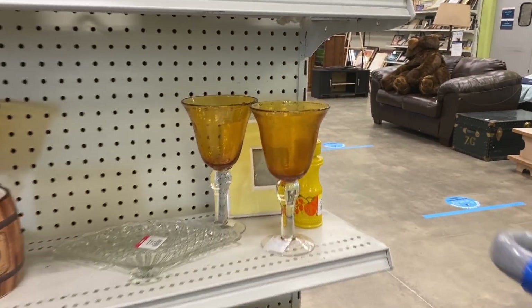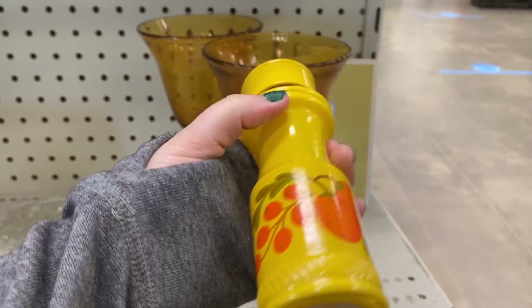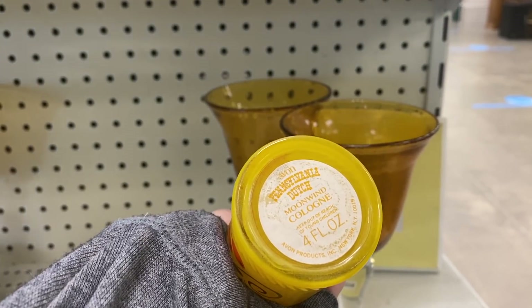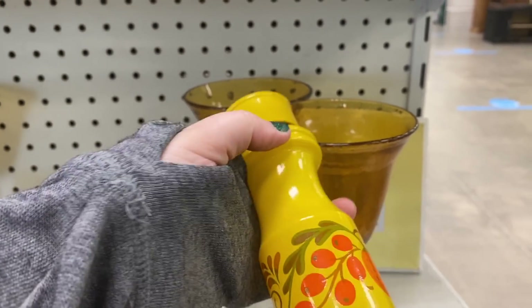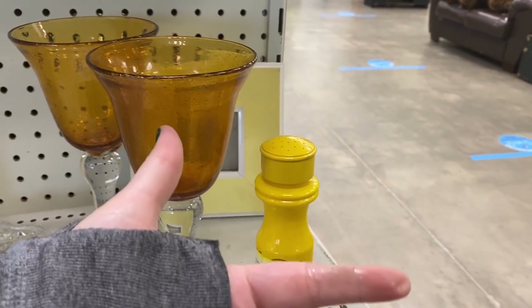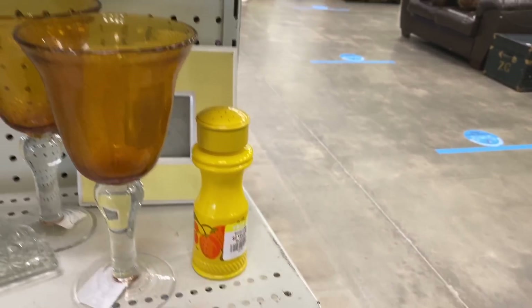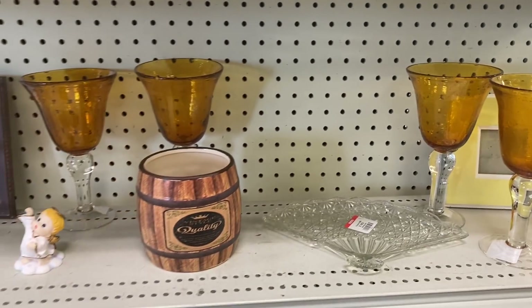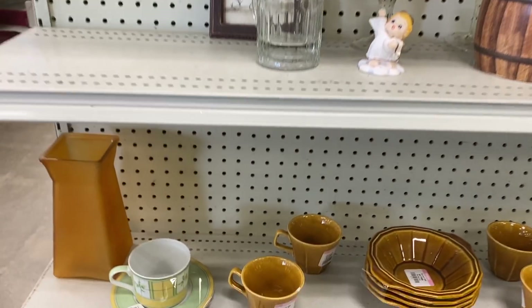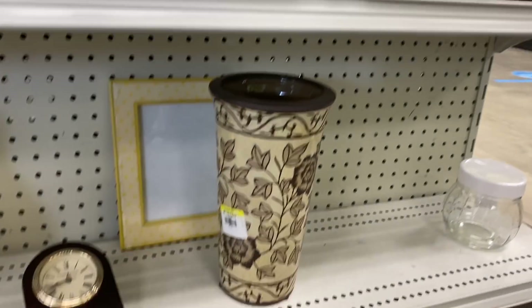I saw this colorful bottle behind the glass here and I picked it up to investigate it. I was like, oh, is this Avon? And sure enough it was Avon. I didn't realize there was perfume inside — normally there is none — and when I leaned it over it leaked on me. I smelled like Avon perfume throughout the entire store! I was like, oh, maybe people will keep their distance from me now, so maybe it's a good thing. Unfortunately it didn't seem to work — people were still getting a little too close.